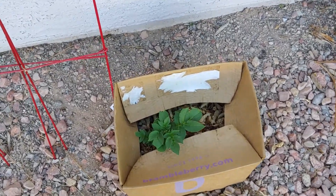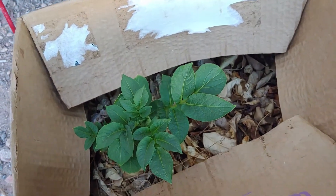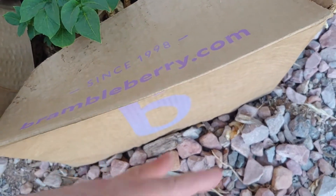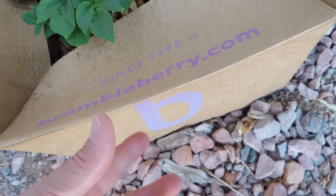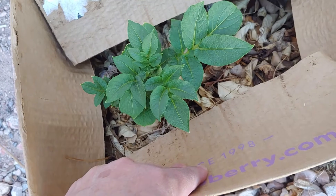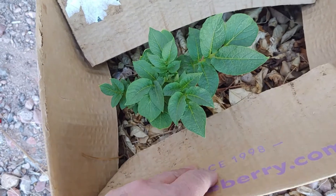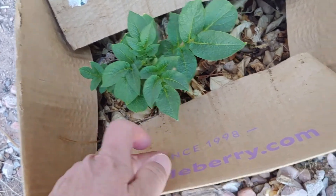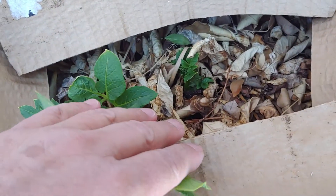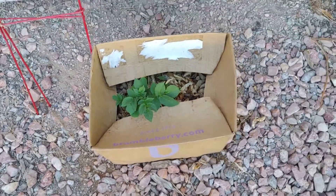This was an experiment. I saw a video on taking a box, putting soil in it — the bottom is out of it so it goes into the ground — then putting leaves on top and putting your potato inside. And look! There's some potatoes growing in there, there's another one back there. Just an experiment. Looks like it works.